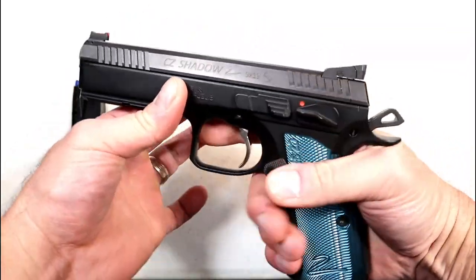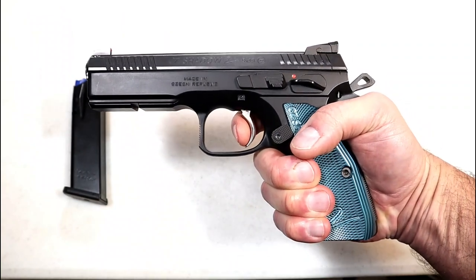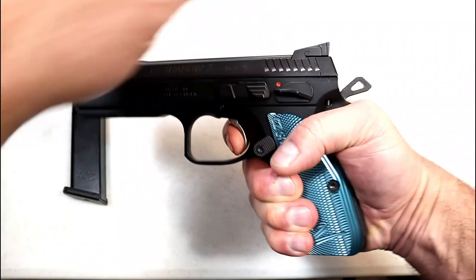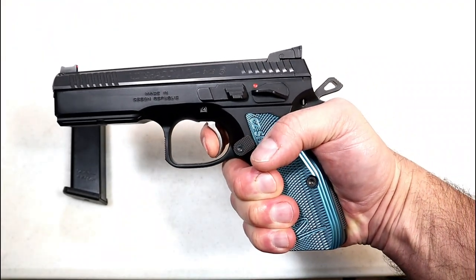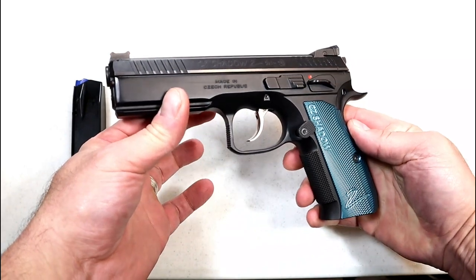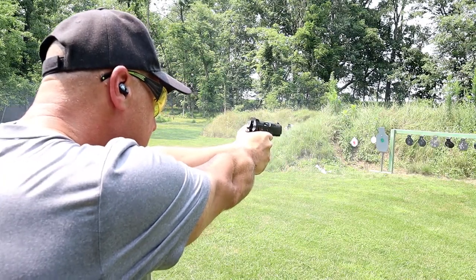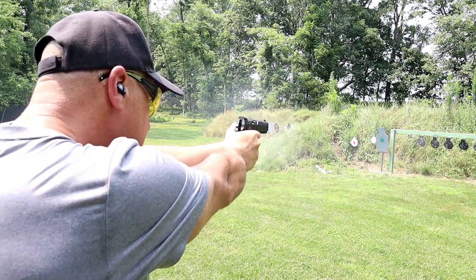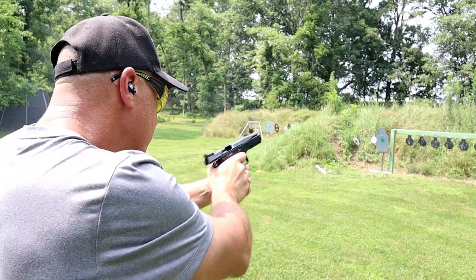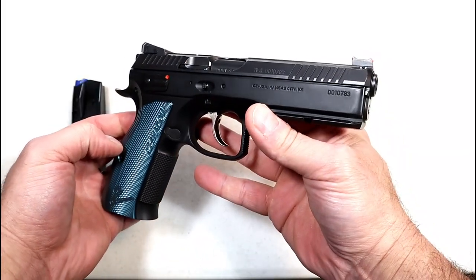A lot of people compete with this pistol, and it's an extremely accurate shooter. What really sets it off is the single-action trigger pull measuring at three and a quarter pounds with a very short reset. It is heavy — 54 ounces loaded with 18 rounds — but with that all-steel frame you get minimal recoil. The CZ Shadow 2 is all-around a phenomenal pistol.